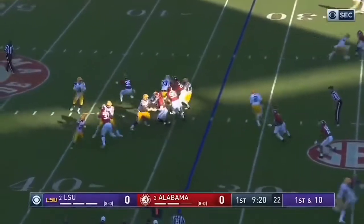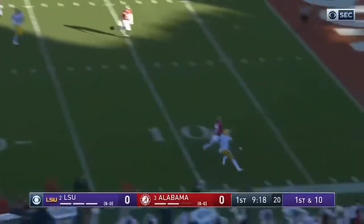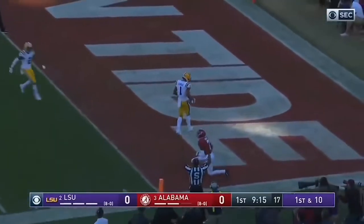Play fake to Edwards-Helaire, Burrow going for all of it — caught, touchdown, Ja'Marr Chase.